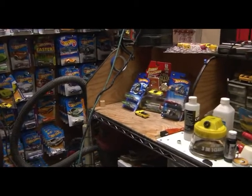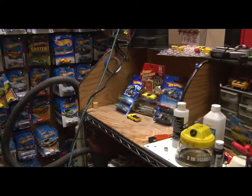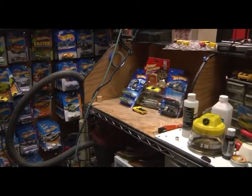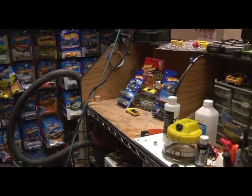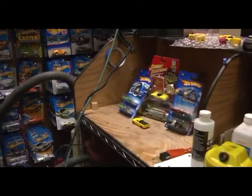I just got back from the Las Vegas toy show about a week ago or so and I met a Mr. Fernando Lopez. We got to talk and I told him about what I did, and he played with some of the cars I had modified.